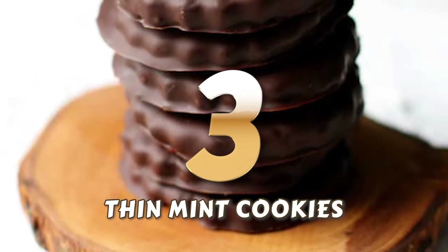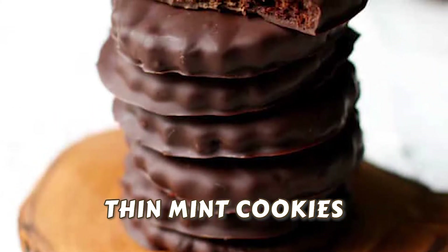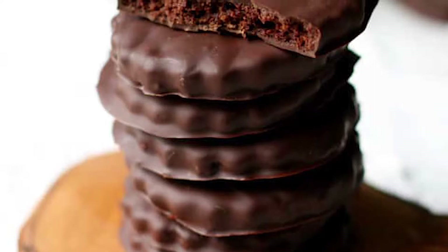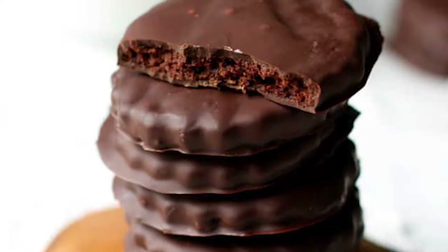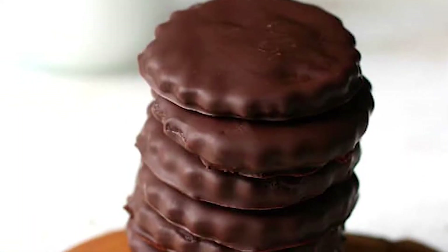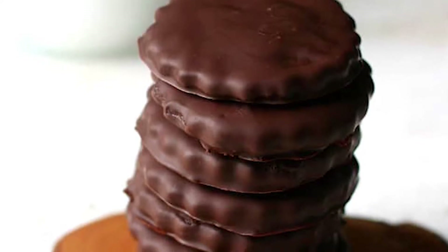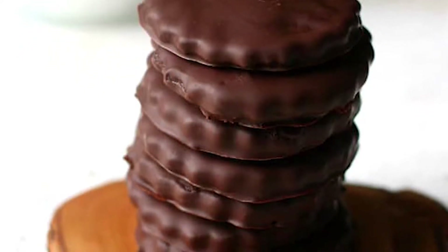Number 3: Thin Mint Cookies. As a fan of Girl Scout cookies, you must be elated to find a recipe for Thin Mint Cookies that you can recreate. Thin Mints are the most beloved of them all. Since in this modern age everything is just a click away, you can bake your own version of this beloved treat. This recipe is dairy-free and gluten-free, so say goodbye to all the restrictions and paranoia.